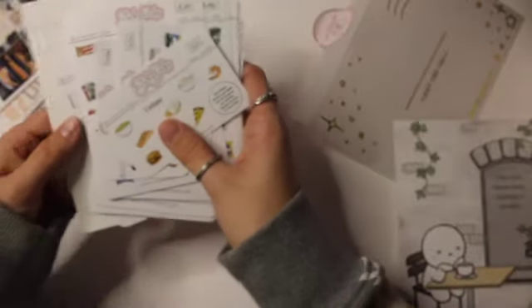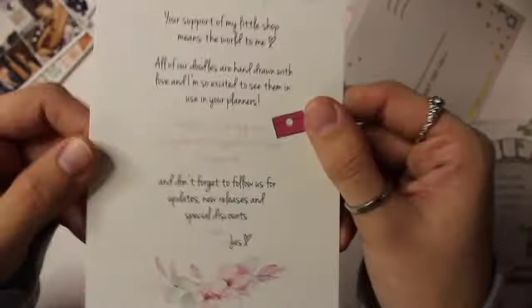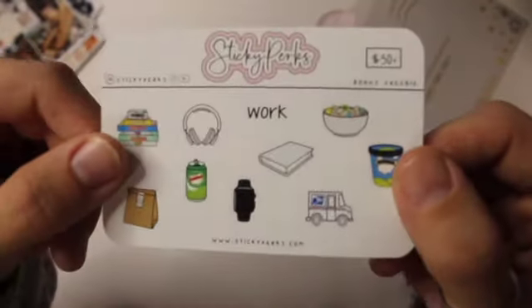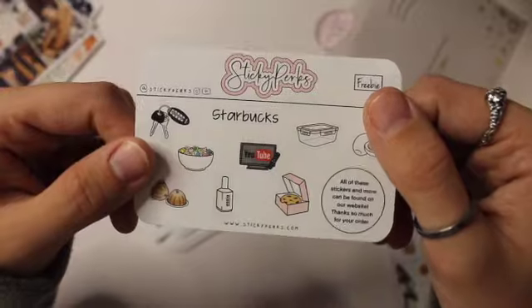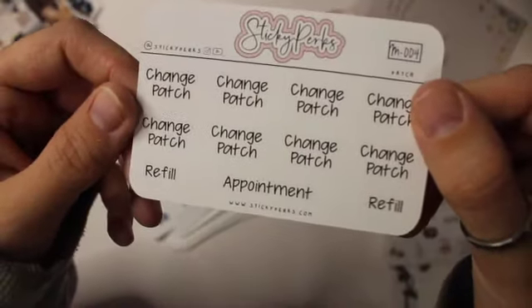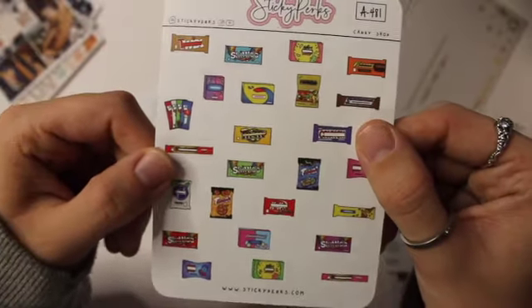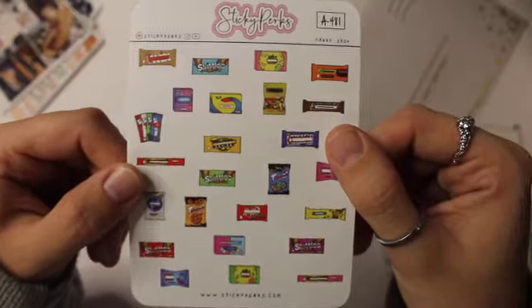I also placed my first order with Sticky Perks. I think they sell some cute stickers, so I decided to place an order. This is the card that came with my order, and here are the freebies — I love a detailed sticker like this, I think it is so cute. And then I ended up getting this change patch appointment and refill script from my birth control. And then I ended up purchasing this sheet called Candy Shop — I think it is so cute, all the little details. This is called Snack Shop.